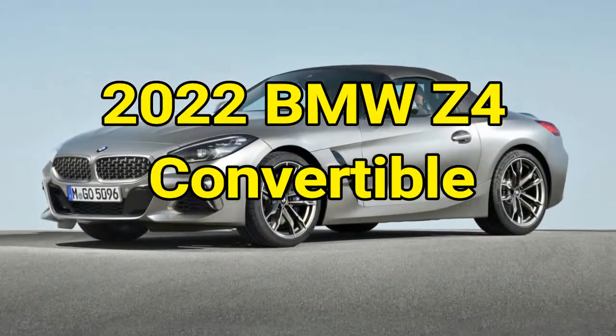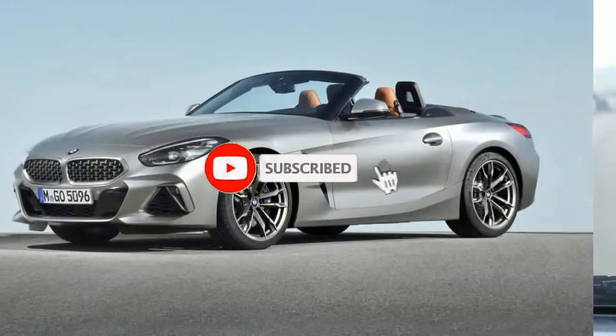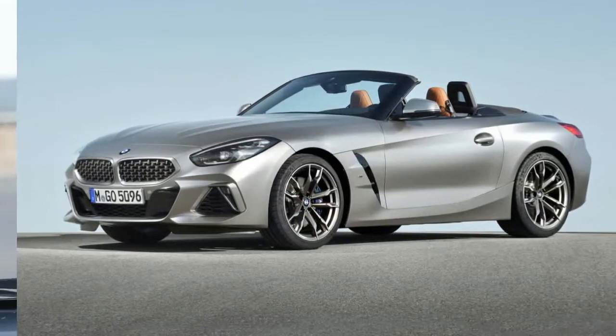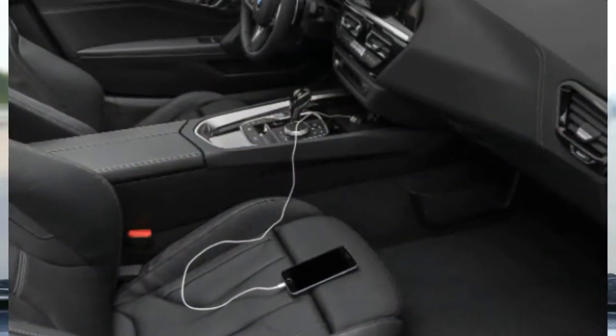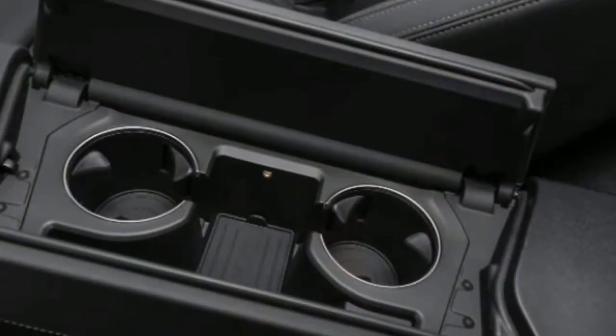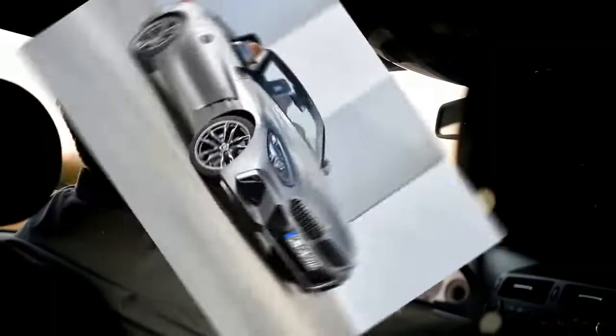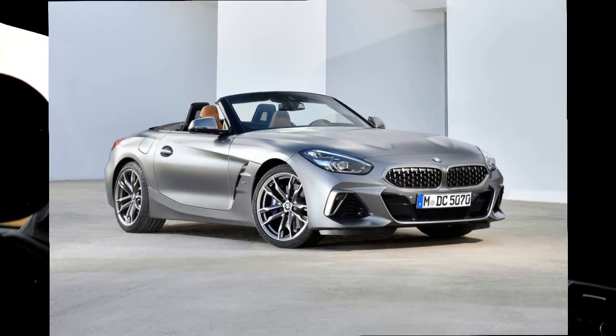2022 BMW Z4 Convertible. The BMW Z4 is a two-seat roadster that can put a smile on almost anyone's face. It's small, sporty-looking, handles well enough, packs strong engines, and drops its top. It's great for someone looking for a sporty ride that doesn't need much room. Although if you want a sharp-handling canyon carver, the Z4 might not be for you.